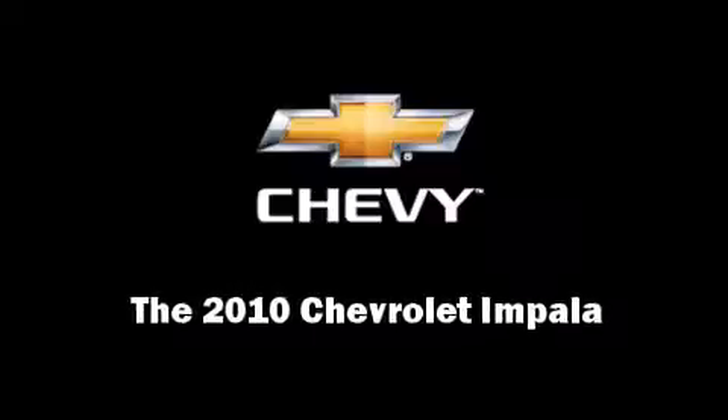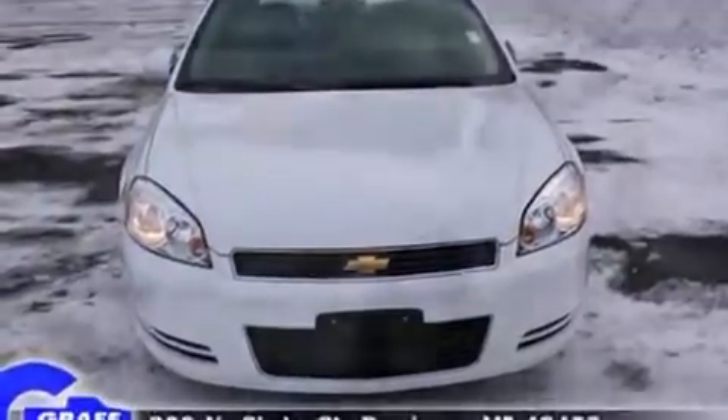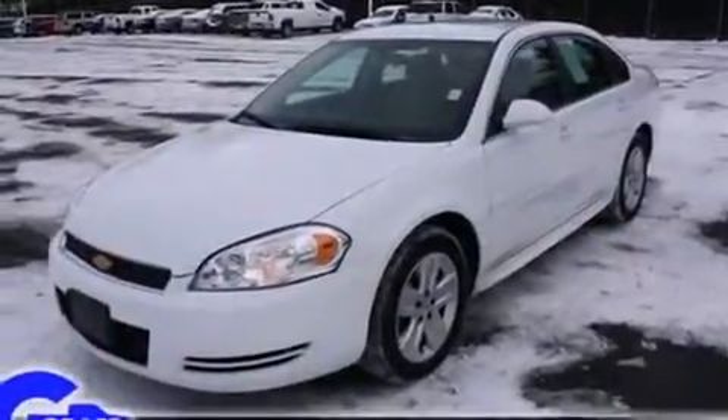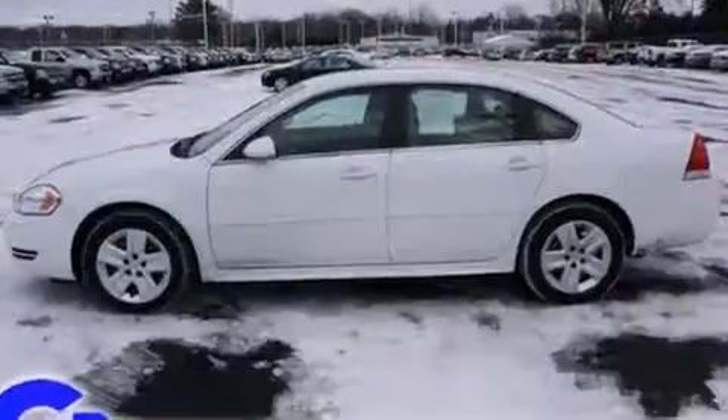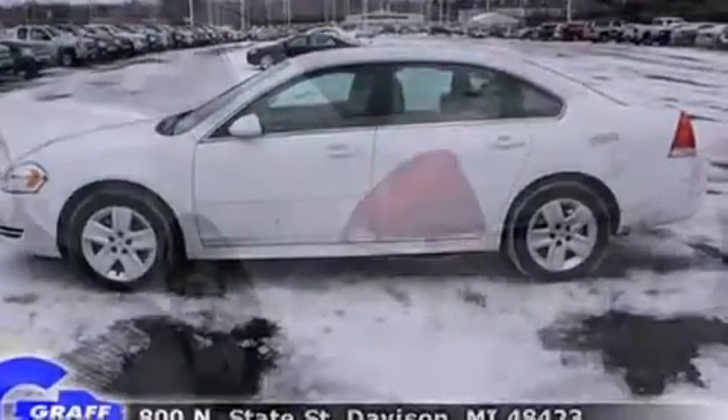Introducing the 2010 Chevrolet Impala. This four-door sedan just recently passed the 10,000 mile mark. It features a front-wheel drive platform, an automatic transmission, and the 3.5-liter six-cylinder engine.